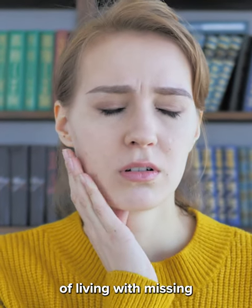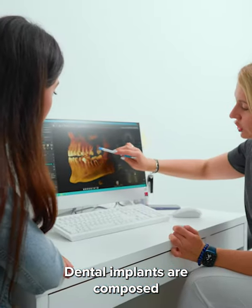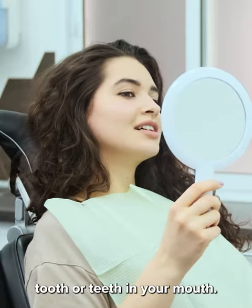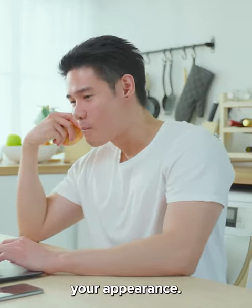Are you tired of living with missing or damaged teeth? Dental implants are the solution you've been looking for. Dental implants are composed of stain-resistant metals that replace a missing tooth or teeth in your mouth. The purpose of these implants is to restore your bite functions as well as enhance your appearance.